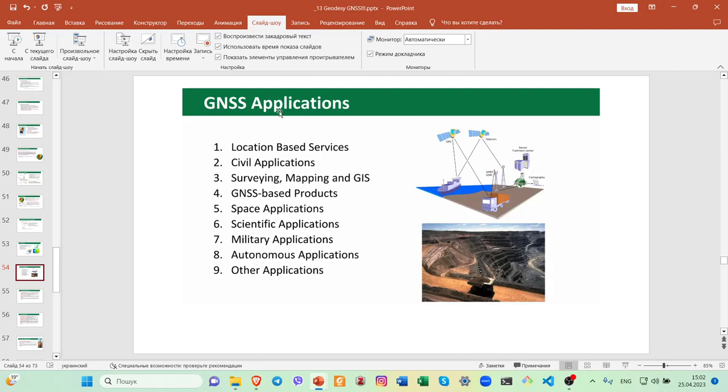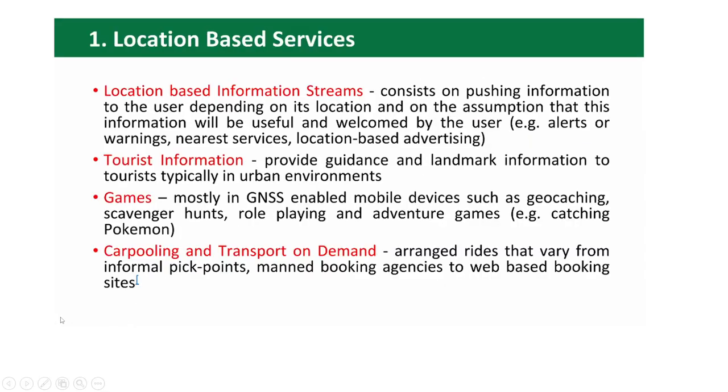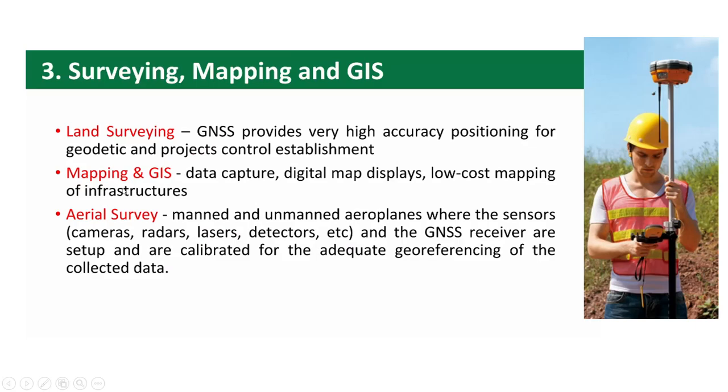We have maybe three minutes to the end of our lecture. There is a huge amount of applications: location-based services, civil applications, surveying and mapping, NGIS, GNSS-based products. Much more interesting for us is land surveying and built environment surveying.